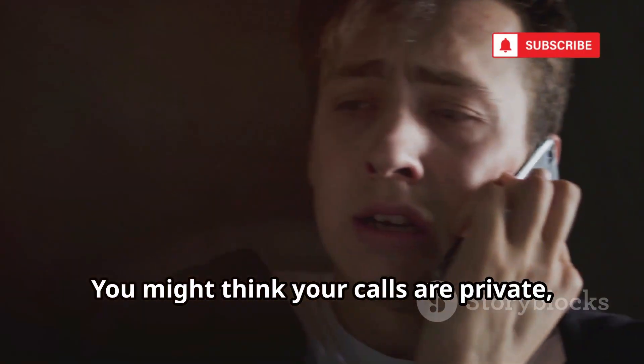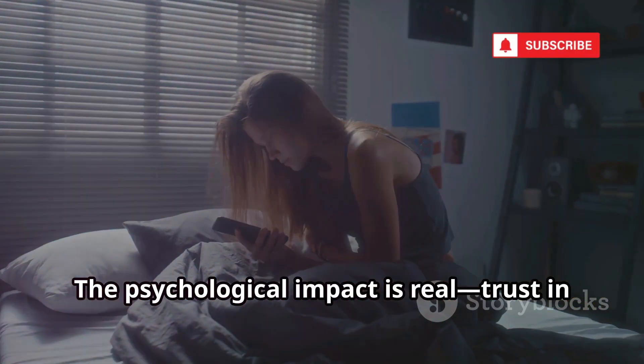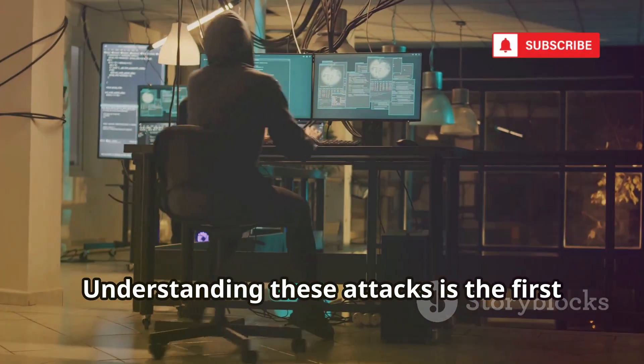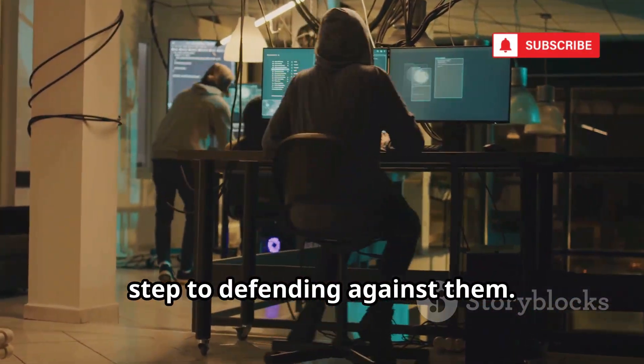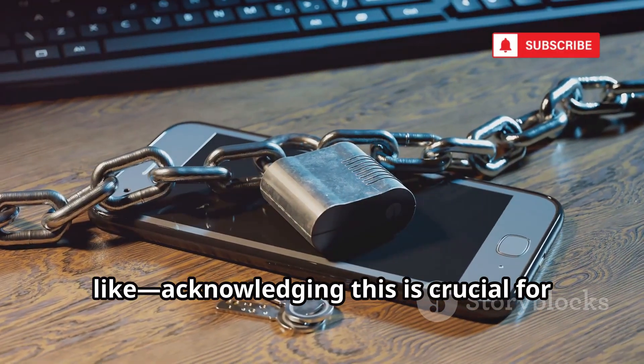You might think your calls are private, but hacking shatters that assumption. The psychological impact is real — trust in your devices erodes. Understanding these attacks is the first step to defending against them. Our calls aren't as secure as we'd like, and acknowledging this is crucial for better security.